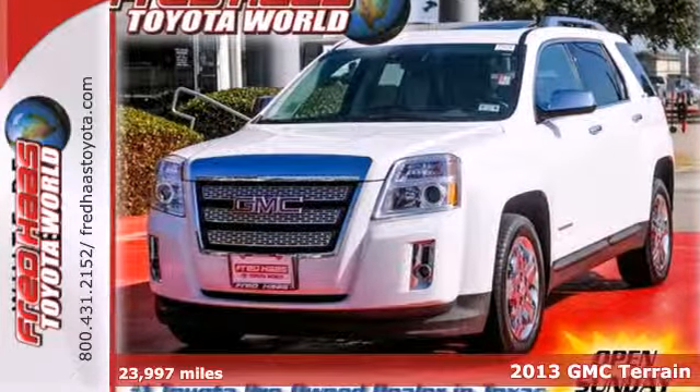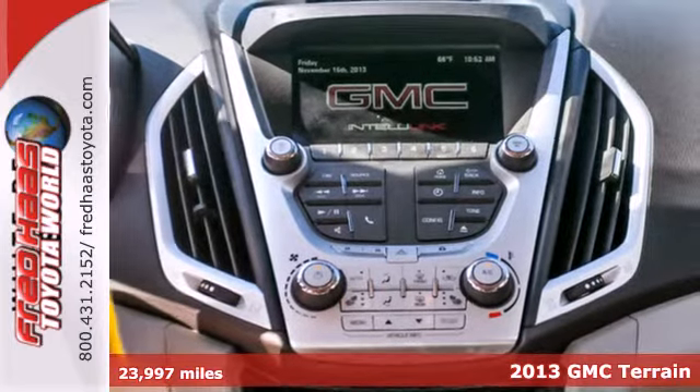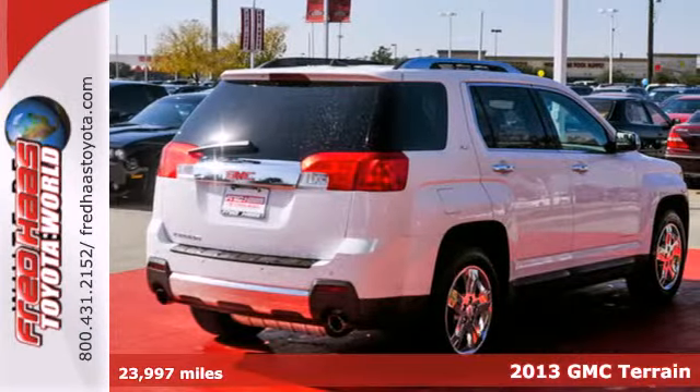Cross over into fun with this 2013 GMC Terrain. It feels nimble inside and out with the maneuverability of a sedan, but with the capacity of an SUV.